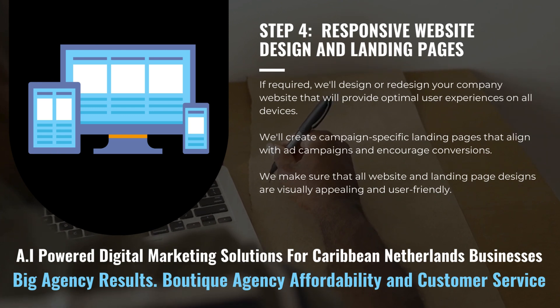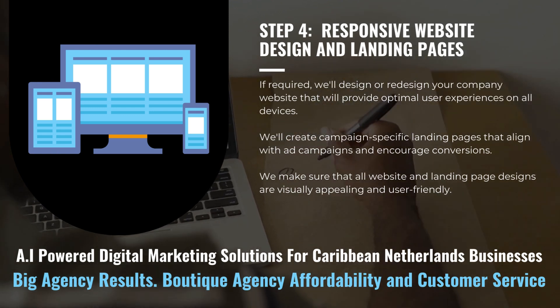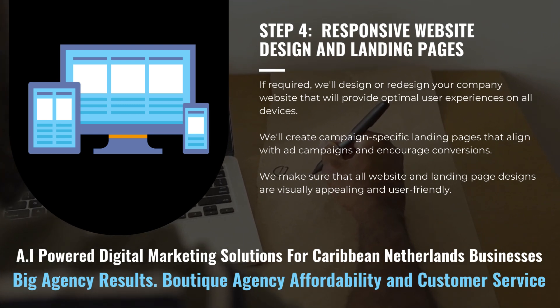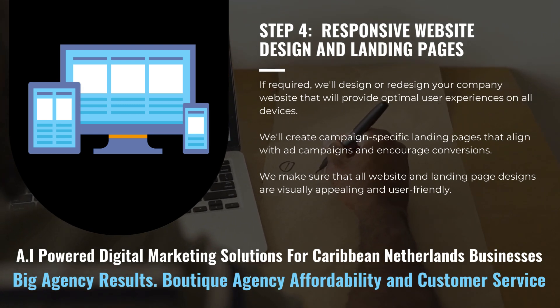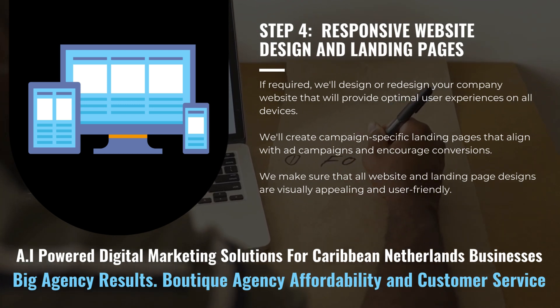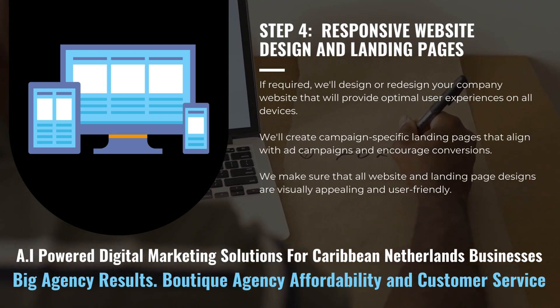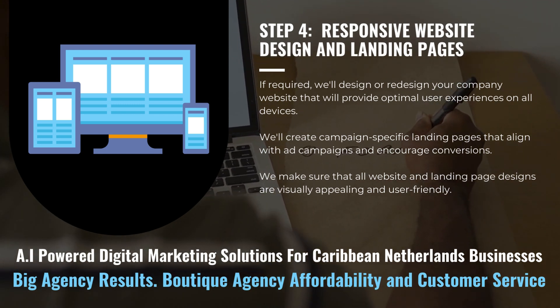If required, we'll design or redesign your company website to provide an optimal user experience on all devices. We'll create campaign-specific landing pages that align with ad campaigns and encourage conversions, making sure that all website and landing page designs are visually appealing and user-friendly.